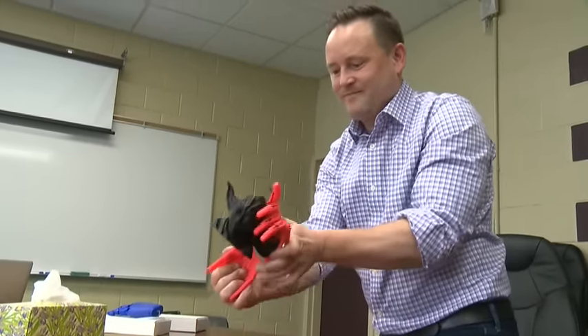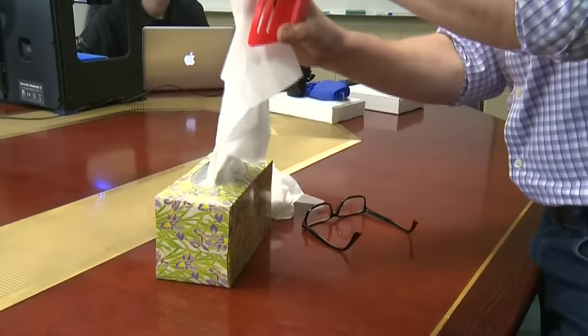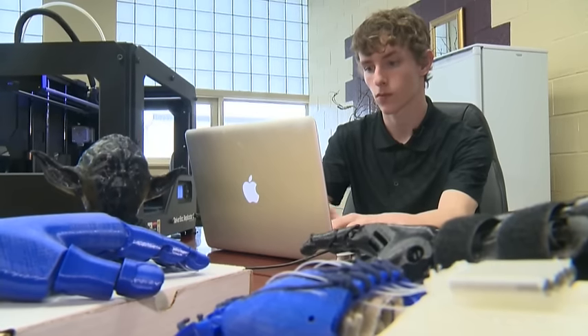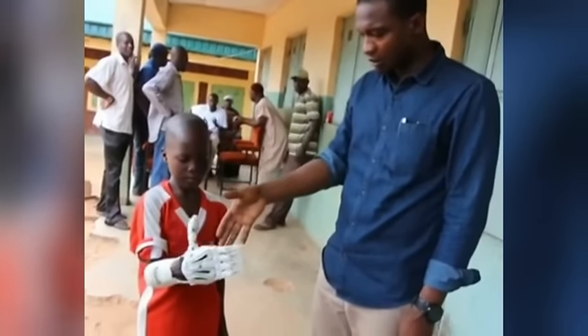Also cool to note, the hands are environmentally friendly. They're made out of a corn-based plastic, so if these are ever broken and thrown out, they will eventually biodegrade. Once Lucas and the other teens involved prove their hands work, their next step will be to find the kids who need them.